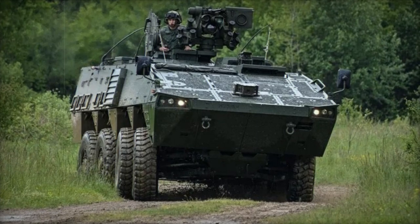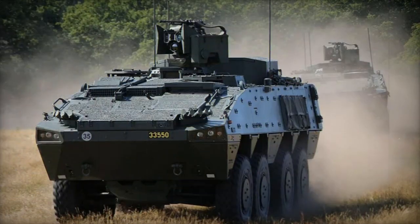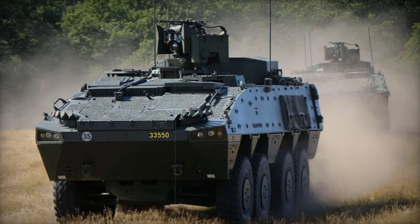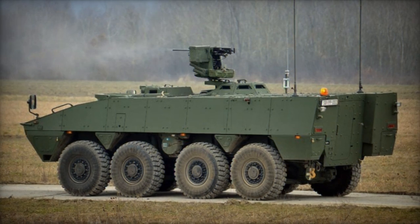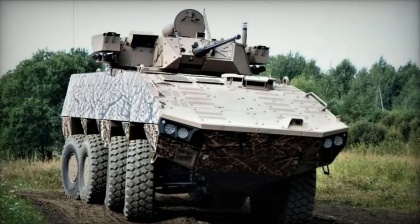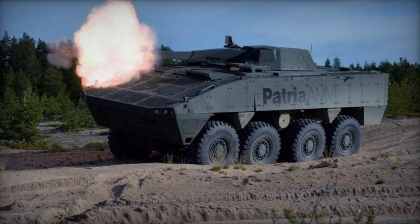The Advanced Modular Vehicle, AMV, Armored Personnel Carrier was developed by Patria in collaboration with the Finnish Defense Force. The primary objective was to create a platform that offered superior protection, enhanced mobility, increased payload capacity, and greater internal volume compared to the existing XA-203 6x6 Armored Personnel Carriers. The initial prototype of the AMV was constructed in 2001.